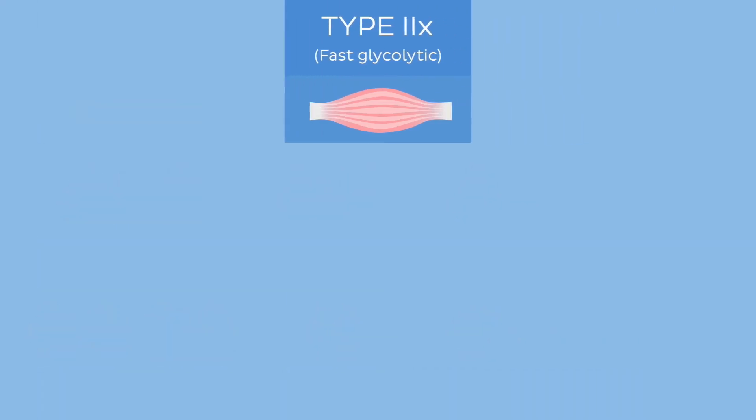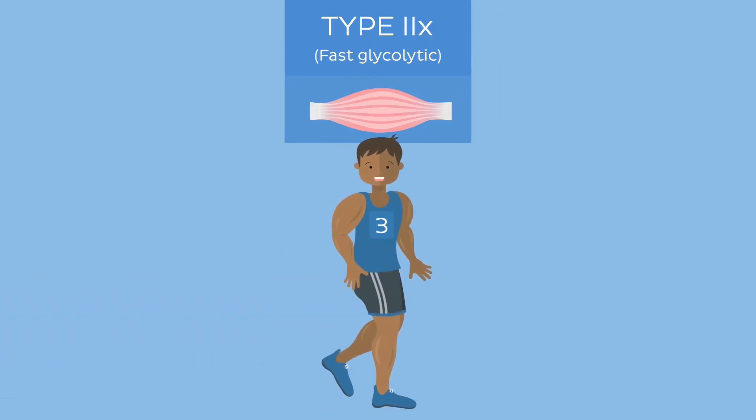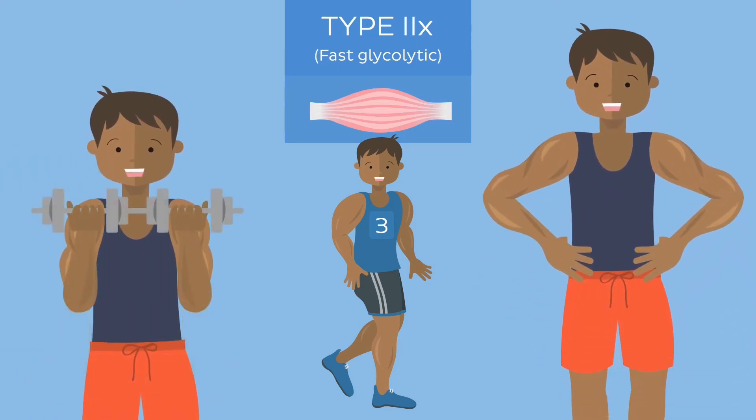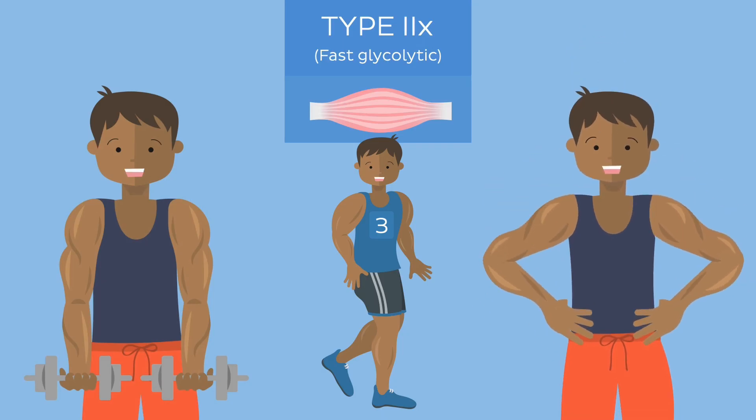Type 2x fibers are the go-to choice for explosive, short bursts of anaerobic effort. Activities like weightlifting, sprinting, and jumping predominantly recruit these muscle fibers. They are the muscle workhorses responsible for generating rapid and powerful muscular contractions, just like our sprinter in lane 3, leaving nothing but a streak of speed in their wake.